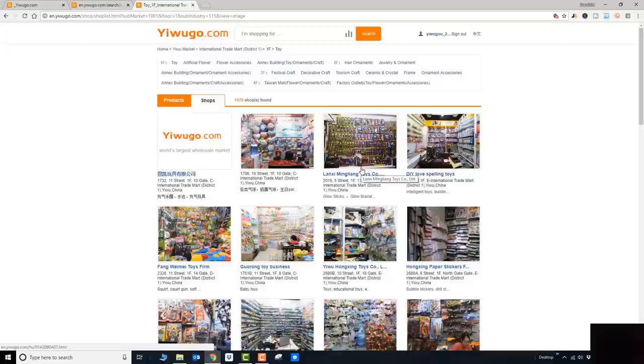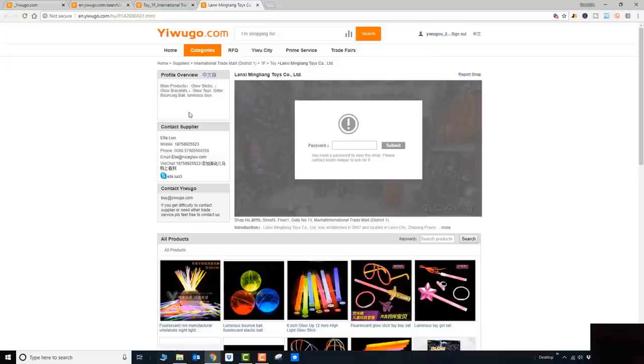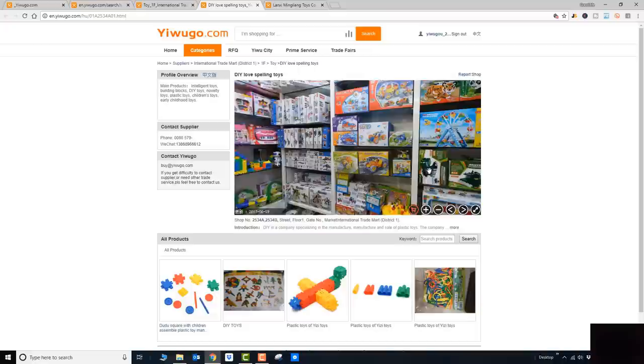The interesting thing is not all shops will give us access — some will ask for a password, which we don't have. You'd have to contact the shop and say you're looking for a specific product, and maybe they'll give you the password for a virtual tour. But let's see — this DIY toy shop actually gave us a virtual tour, so we can take a look. That's the second way of finding products and suppliers on yiwugo.com.